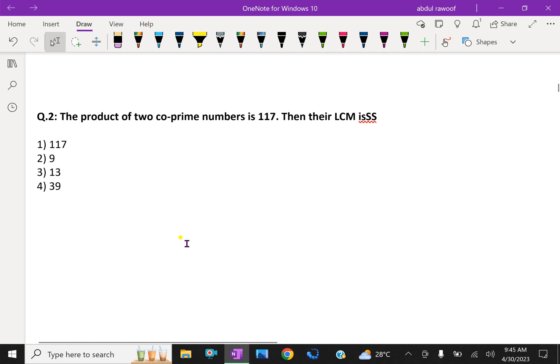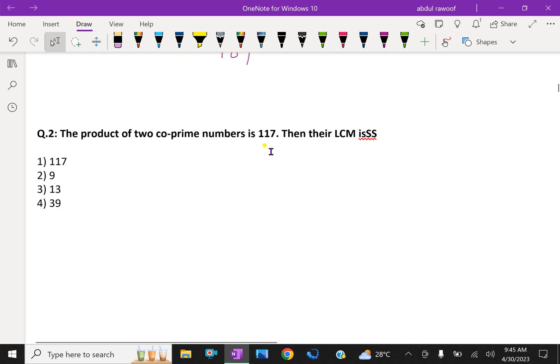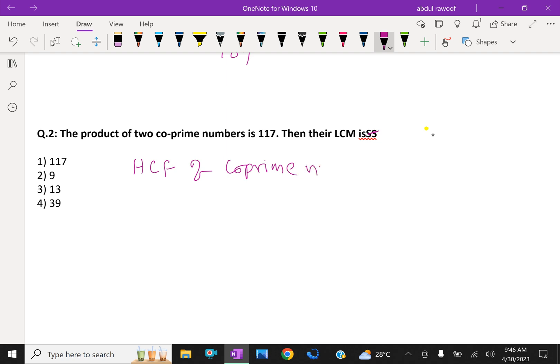Second question: the product of two co-prime numbers is 117, then their LCM is. You have to find the LCM of these numbers. The HCF of two co-prime numbers is equal to 1.